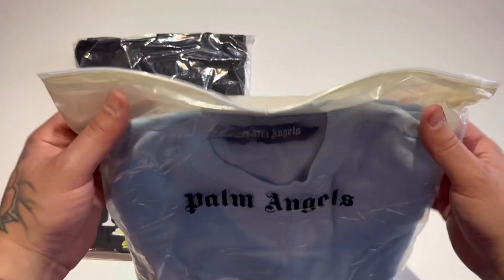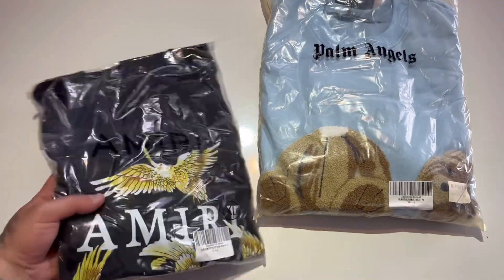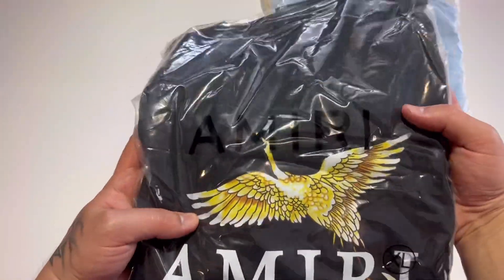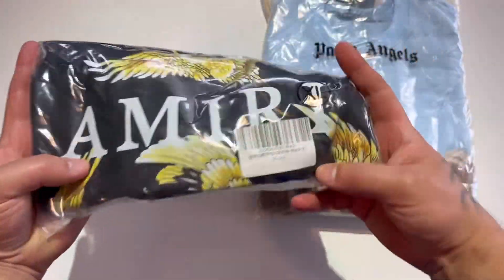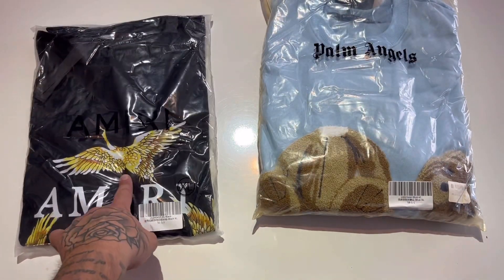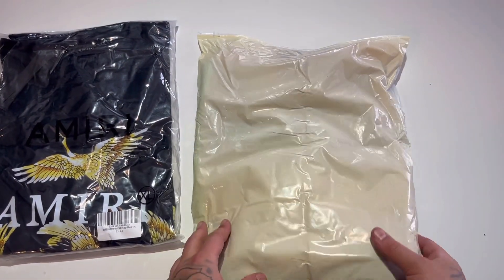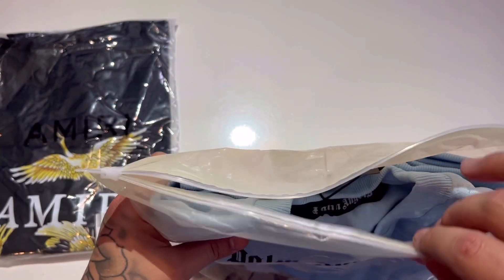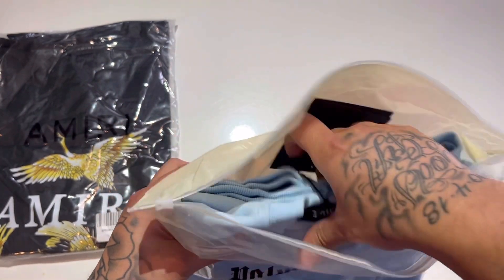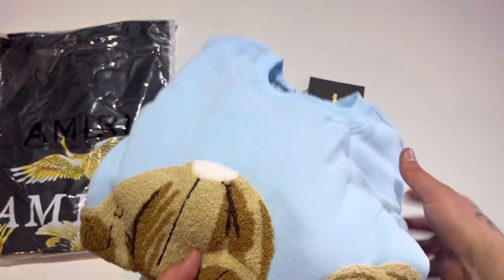Palm Angels — check out the bag, looking real nice. Love the blue. Got the teddy bear, and the Amiri as well. These are both long sleeves. Let's check out the Palm Angels first. Zip lock packaging — oh my goodness, I can see it looks like nice material, and it feels like nice material as well. It's carpet material on the teddy bear!